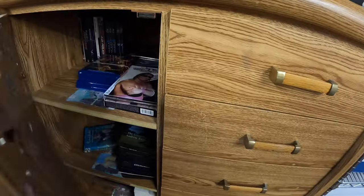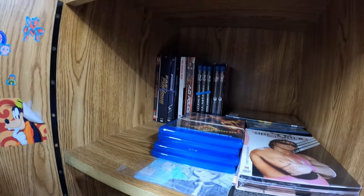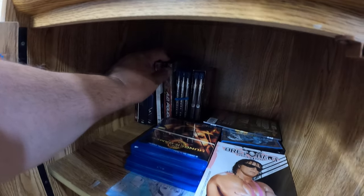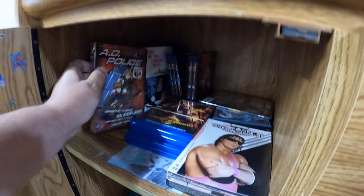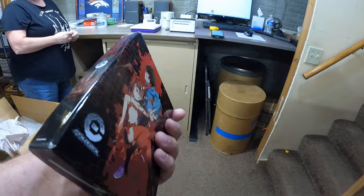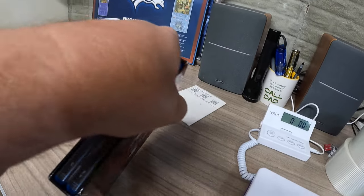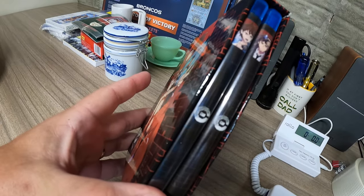We have one DVD from this cabinet here — it's been in a long time. It's C Control, the complete series — some anime stuff. And it sold for $19.99. It's a Blu-ray set.